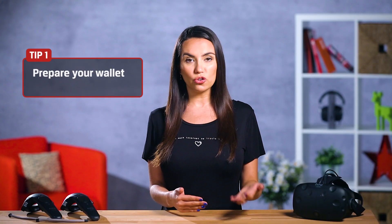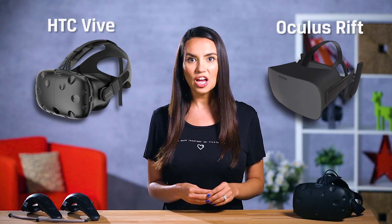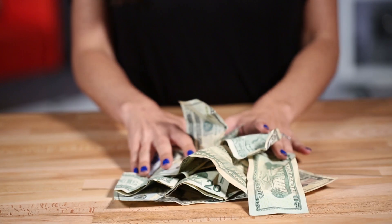Before you run to Amazon or Newegg, just know that for two of the most popular VR systems — the HTC Vive and Oculus Rift — you'll spend between $600 and $800 just for the headset and accessories. But the wallet-devouring fun doesn't stop there, oh no. If you need a brand new PC to run these headsets, you can expect to spend $1,000 or more.